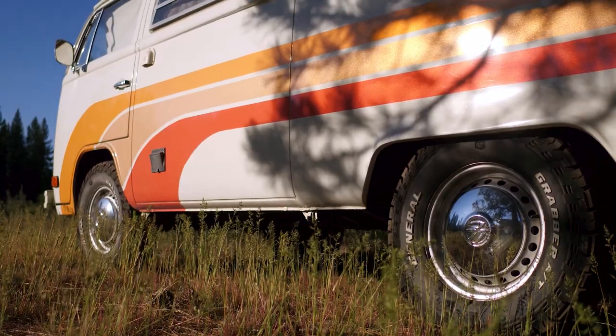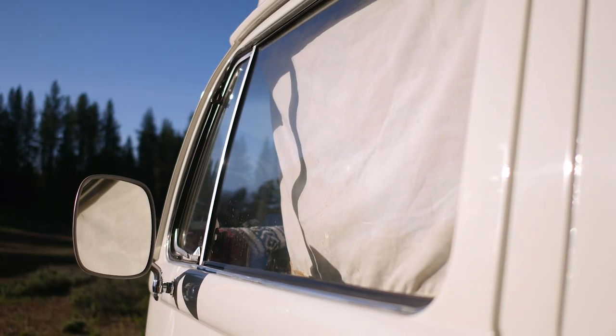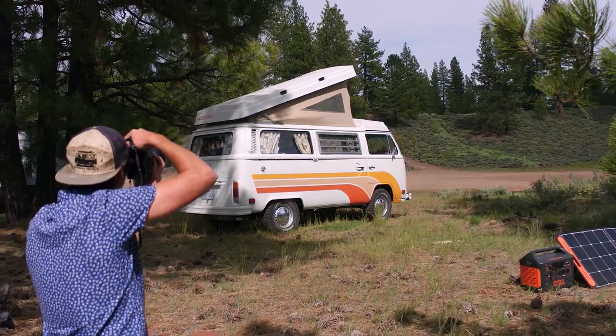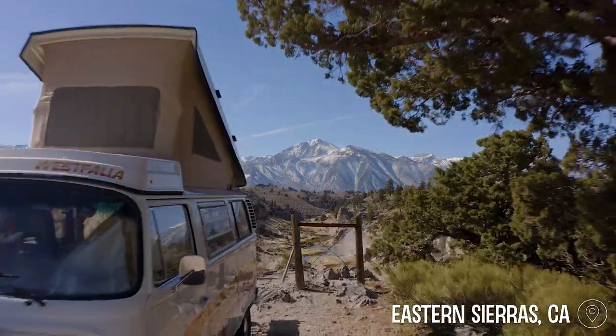I've always been a big car guy. I knew getting into van life, I needed something that I was really proud of, and I wanted something that I could still take to car shows. For me, that was a Volkswagen bus. Everyone knows the icon of that vehicle. It really is a symbol of van life. It's a symbol of adventure.